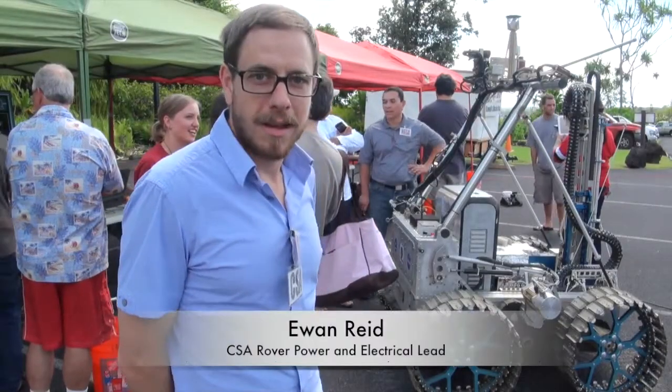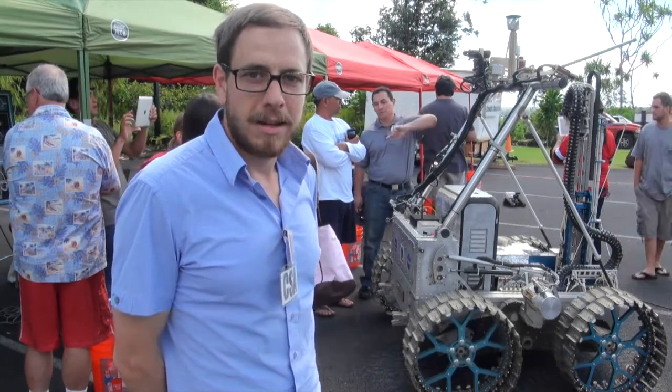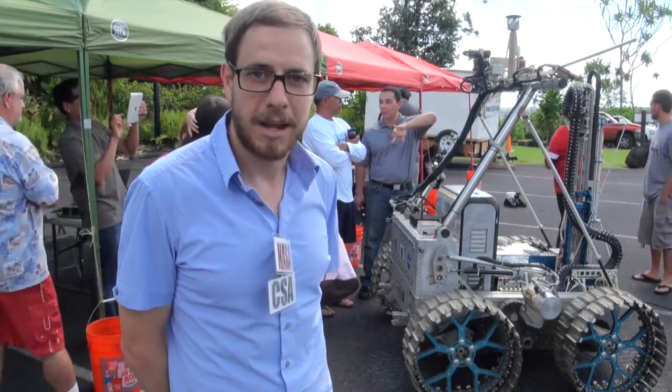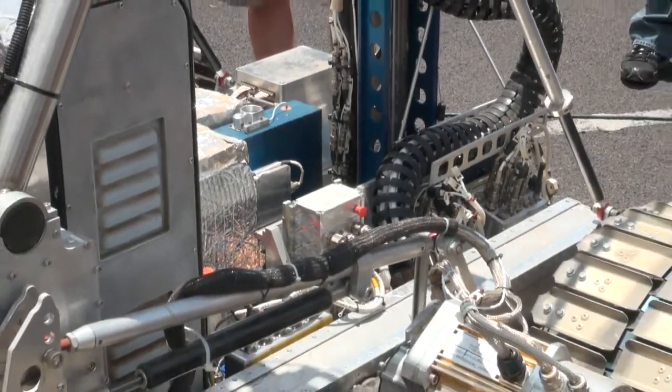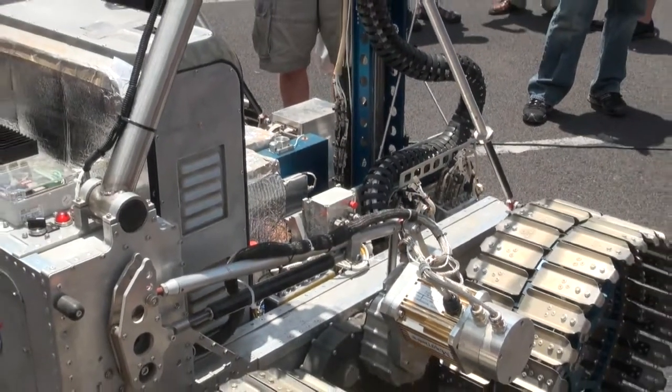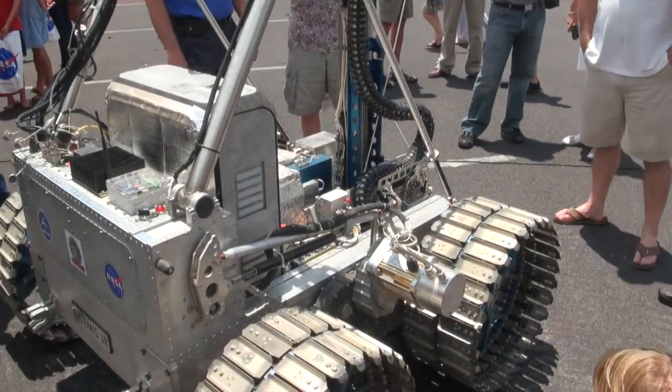So this is Artemis Jr. This is a Canadian rover developed by the Canadian Space Agency in a partnership program with NASA to carry the Resolve Science payload. The motor on each side of the vehicle controls the wheels on that side of the vehicle through a two-stage chain drive in the black drive unit between the wheels.